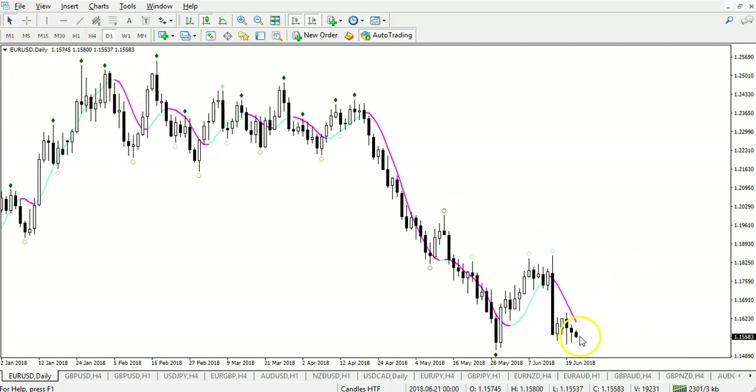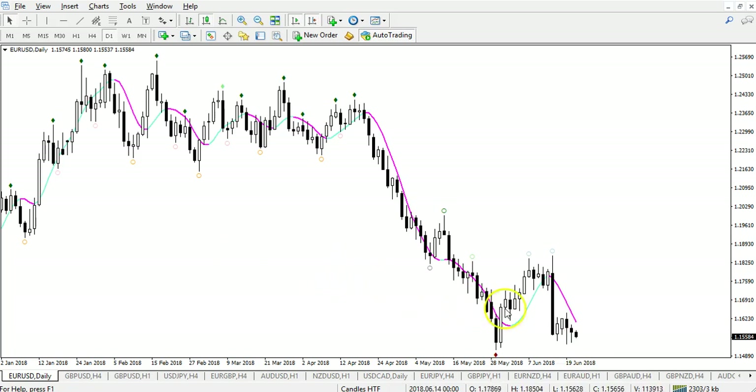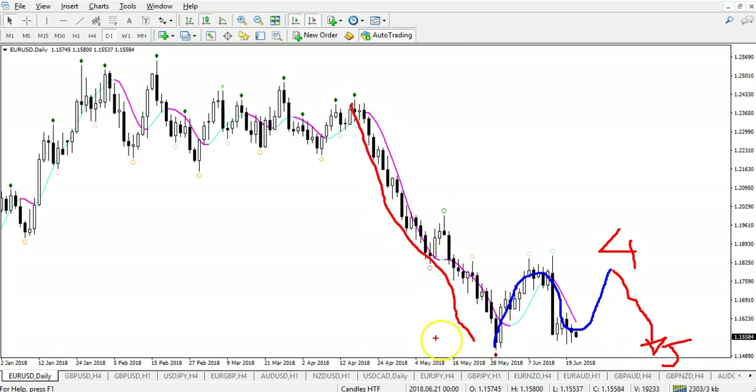I wouldn't be surprised if we see that break. We have momentum to the downside, we have an overall downtrend. I think this is probably going to be a wave 4 and then down for wave 5. If price fails to break through the support this week, we might see an expanded correction — an expanded wave 4 — before we get that last push, wave 5. And just in case you're wondering, this large move down was wave 3.